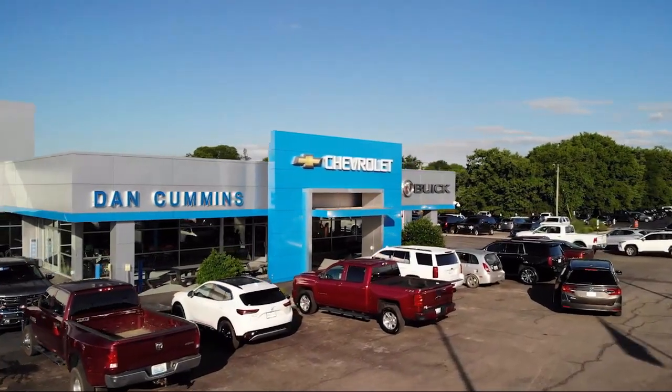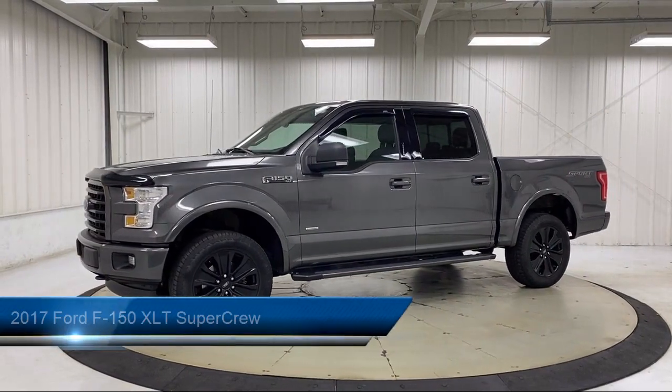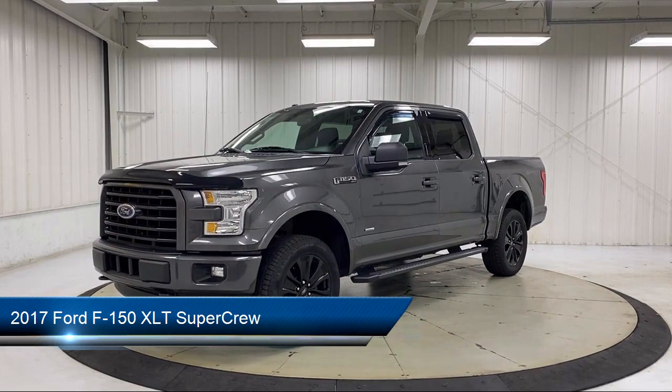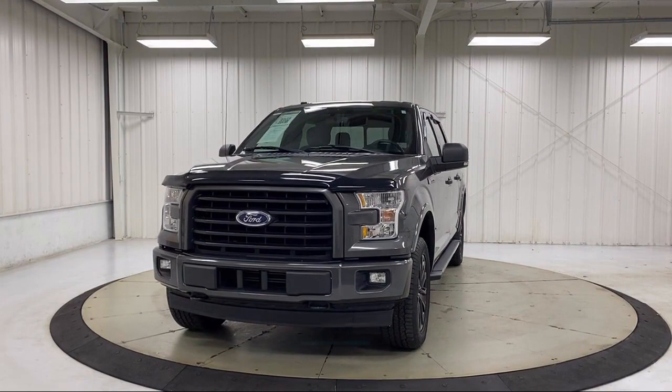Welcome to Dan Cummins Chevrolet Buick of Paris, and here's a look at another one of our great vehicles for sale. It comes equipped with electronic stability control, speed sensing steering, air conditioning, tire pressure monitoring system, and traction control.